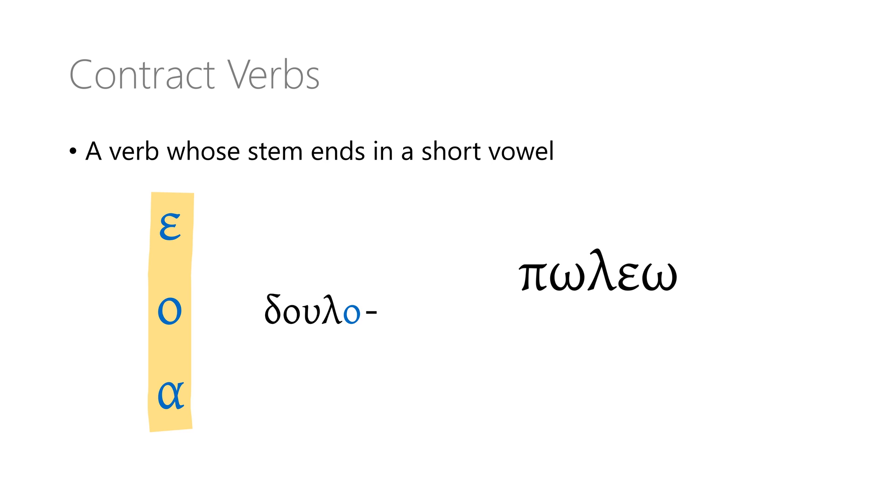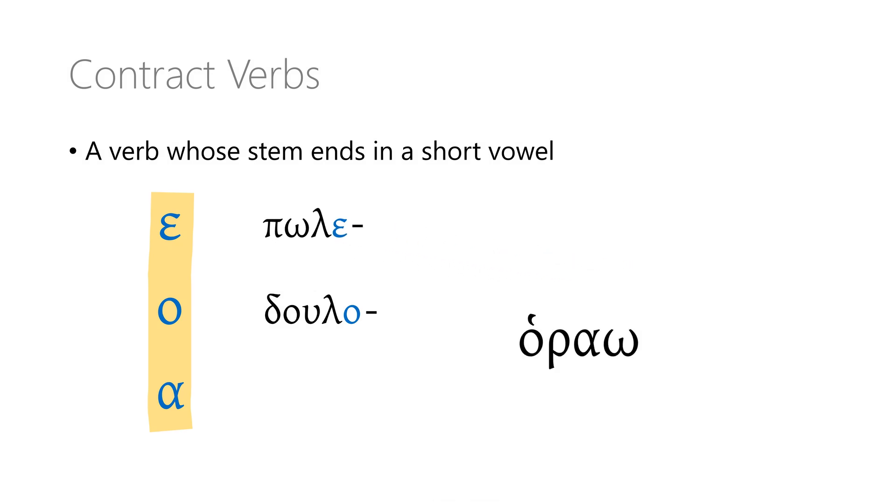With poleo — I am selling — the verb stem ends in epsilon, so it's a contract verb as well. And the same thing goes for horao — I see — whose stem ends in a short alpha. When you look at the dictionary form of a verb and take off the omega personal ending, if the last letter of the stem is an alpha, epsilon, or omicron, that's a contract verb.